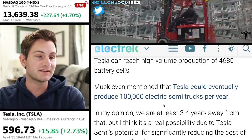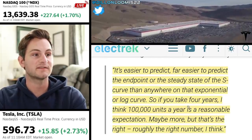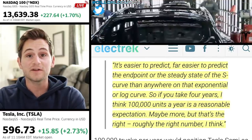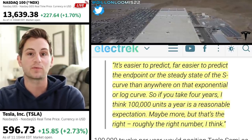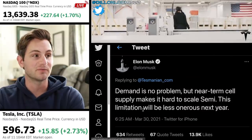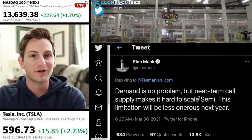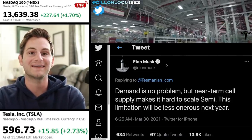Elon did mention that Tesla could eventually produce 100,000 electric Semis per year. Back in 2018, Elon said to analysts: if you take four years, I think 100,000 units a year is a reasonable expectation — maybe more, but roughly the right number. 100,000 a year times about $150,000 ASP would be about $15 billion in extra annual revenue for Tesla, sometime probably by 2023 through 2025. But Elon also mentioned at the end of March this year: demand is no problem for the Semi, but near-term cell supply makes it hard to scale. Volume production of the Semi will be definitely into 2022, though he does have some confidence we might see a few Semis at the end of this year.